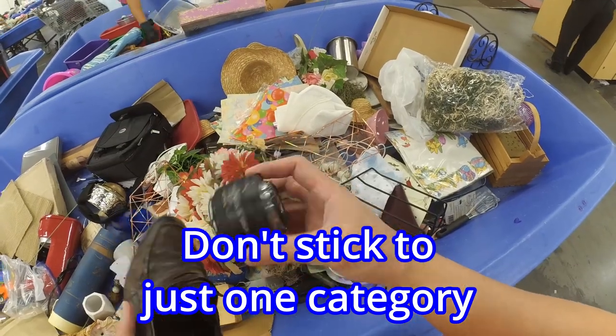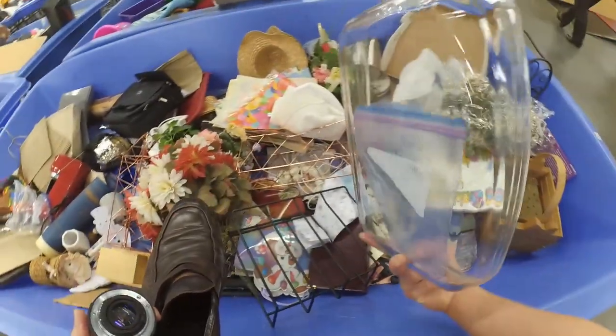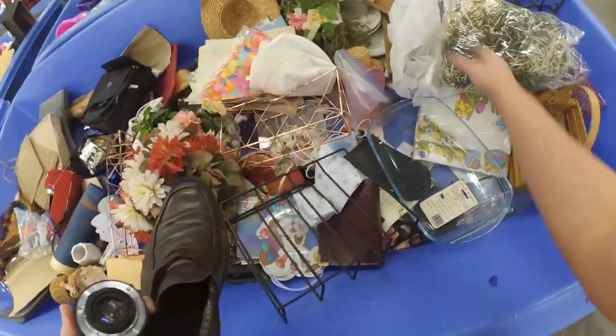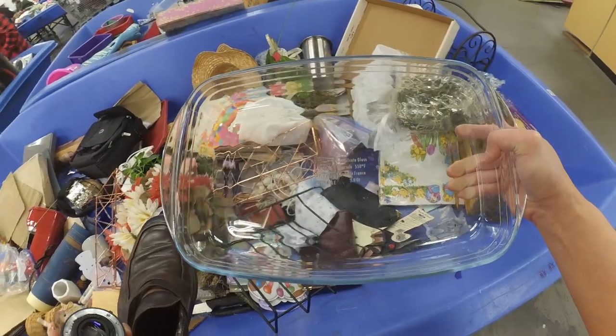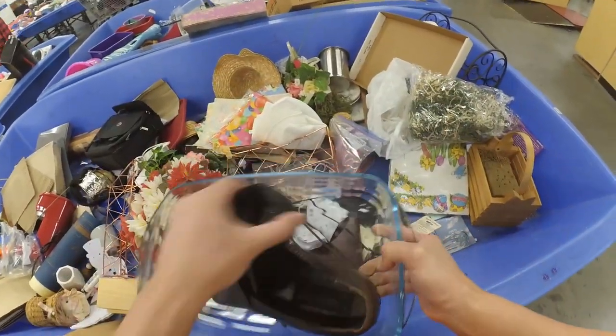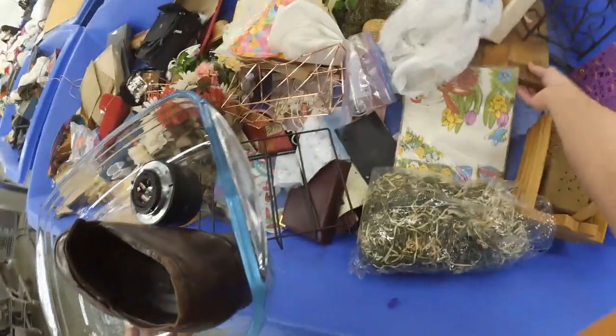Don't be afraid to look outside your specialty. We picked up this lens — not something we usually sell, since we mostly do clothes and shoes — but we still look through these bins because we find high quality items and things for our own home. We've got a Nikon lens with an extra filter; I looked it up and it's maybe $40–$50 if it works. Camera equipment is a huge, huge market.